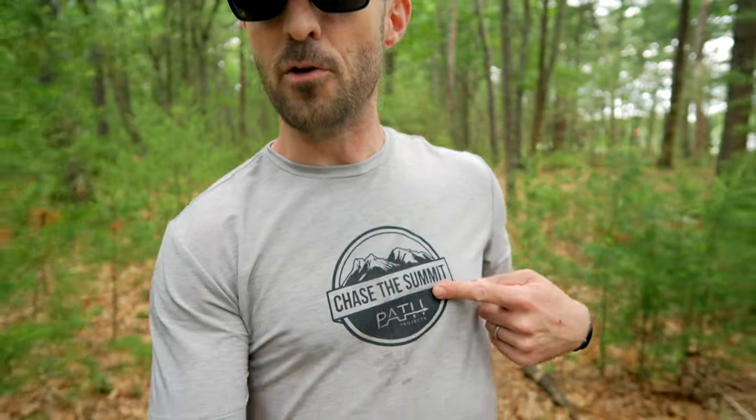Another hidden feature about this shirt is that the Chase the Summit logo is actually reflective. So if you're running at night and you've got a headlamp on and someone else sees you with a headlamp, your shirt will actually glow. And that goes for cars and traffic too if you're running on the road.